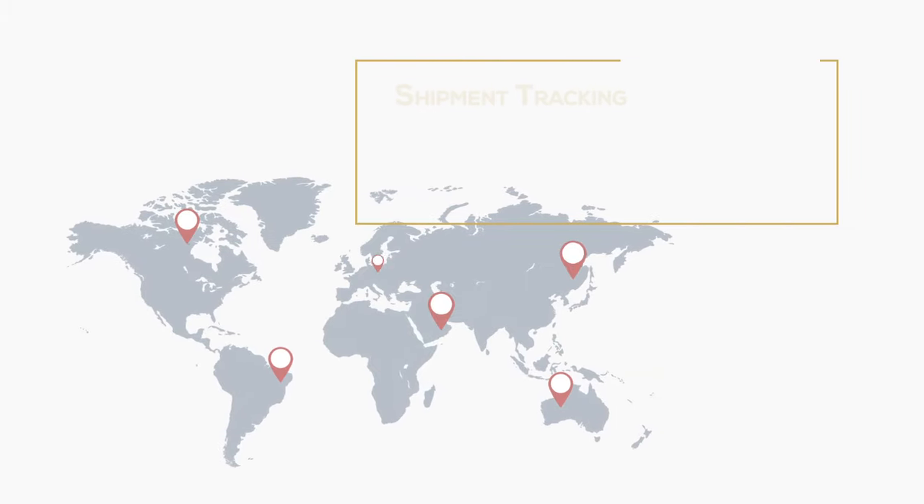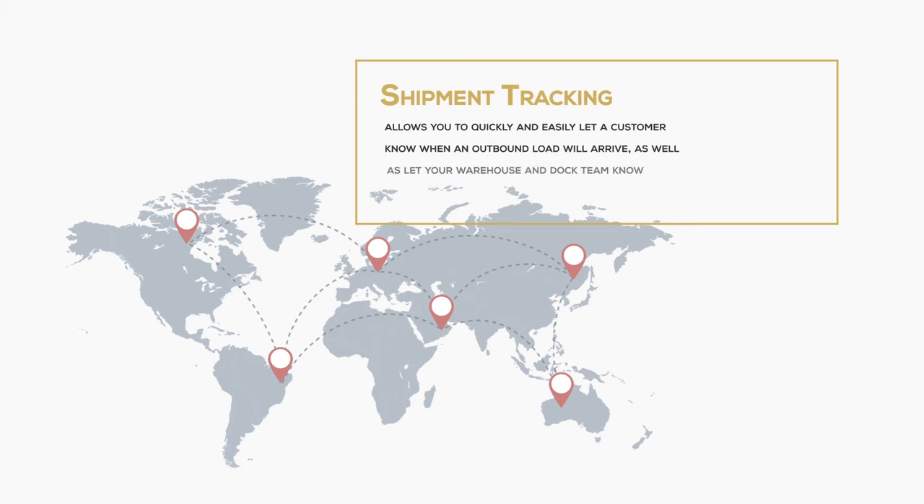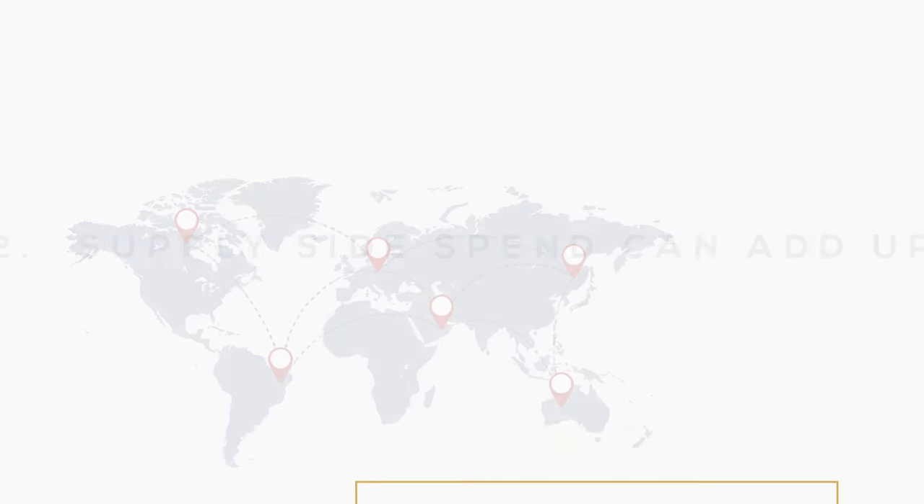Shipment tracking is also critical to your logistics plan because it allows you to quickly and easily let a customer know when an outbound load will arrive, as well as let your warehouse and dock team know when to expect an inbound shipment.